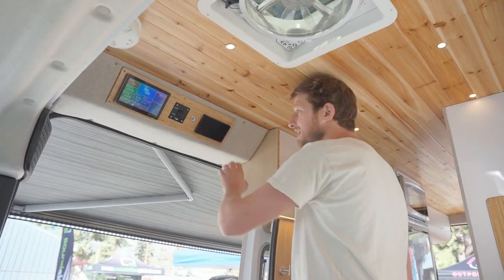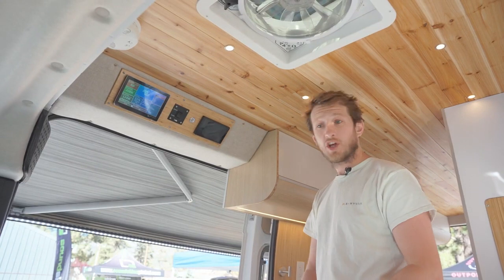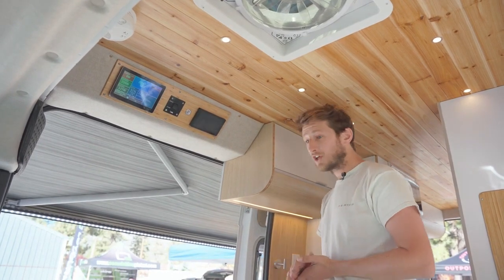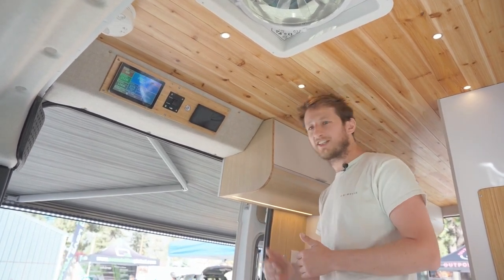On the other side, you have the Rixen, which is a heater and water heater connected to the gasoline tank — so you don't need electricity. You just start it, and in 10 minutes the van is warm. It's a tankless water heater, so you just turn on the hot water and take a hot shower after a long hike or a nice day of skiing.